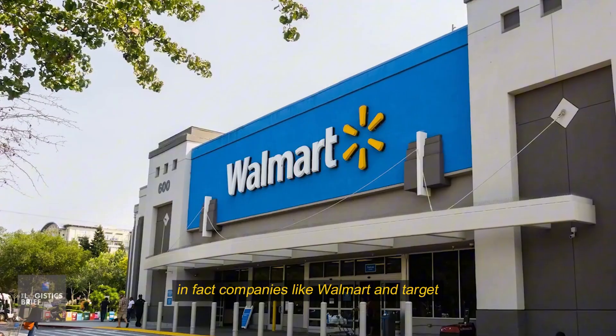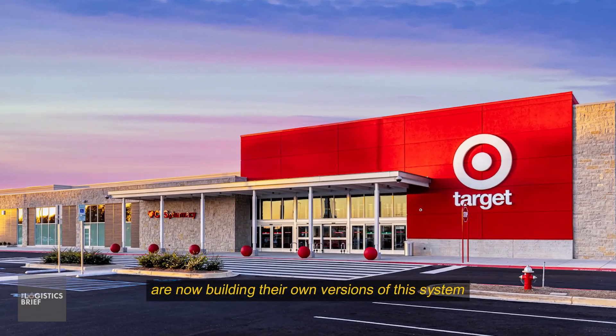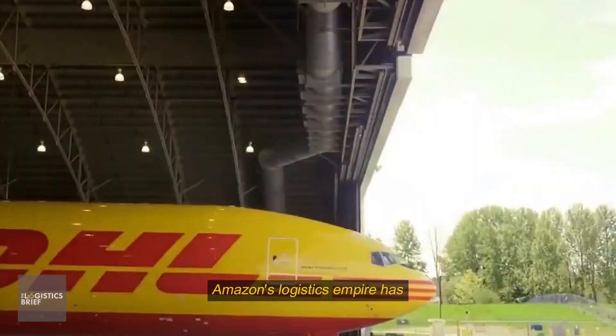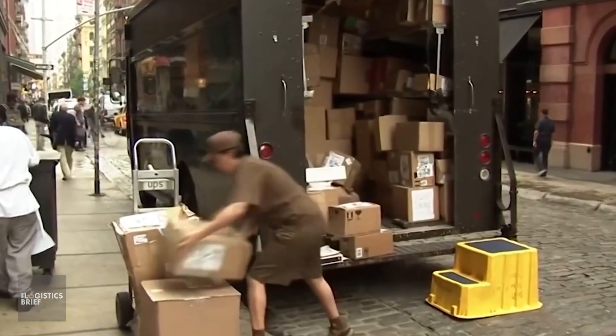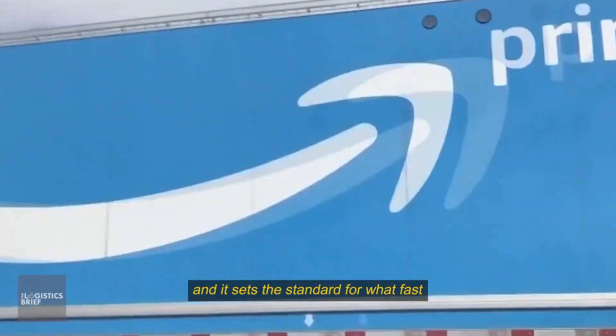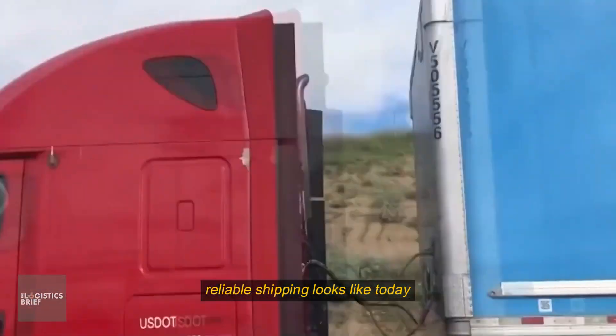In fact, companies like Walmart and Target are now building their own versions of this system, taking lessons directly from Amazon's model. Amazon's logistics empire has become more than a delivery service — it's a complete supply chain built from the ground up, and it sets the standard for what fast, reliable shipping looks like today.